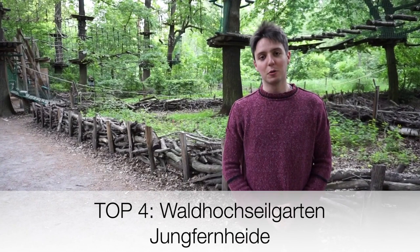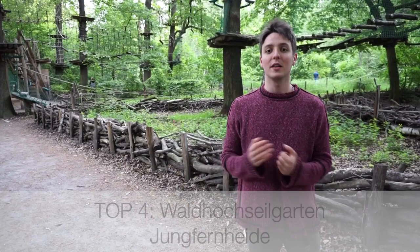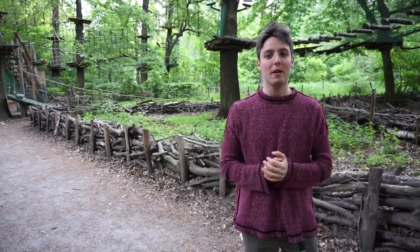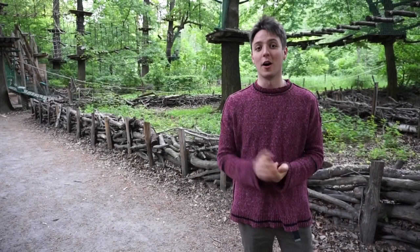The next stop is the Waldhochseilgarten Jungfernheide. This is a high ropes course in the direction of Tegel Airport, near the S and U-Bahn station Jungfernheide. You have to book a visit online in advance, but it's a promising exercise for children from the age of 6 years and up, and for you as their parents, both being able to challenge themselves and more importantly together through these dizzying climbing heights and courses between trees in heights of up to 17 meters. Only for very brave children and parents.